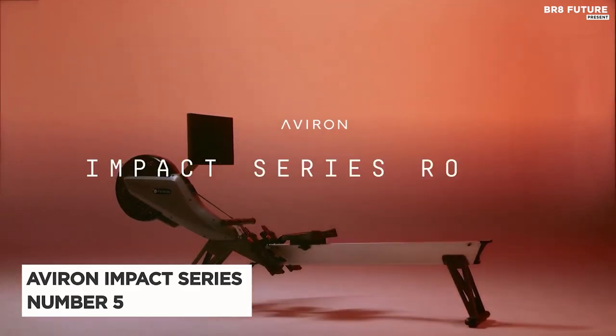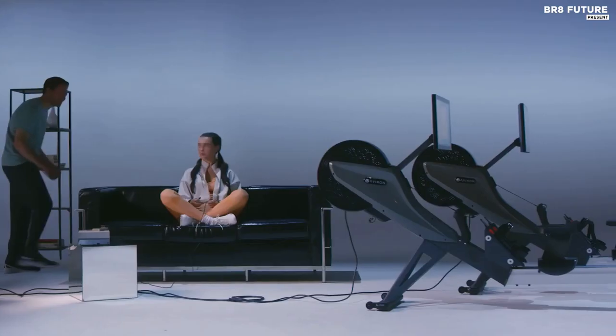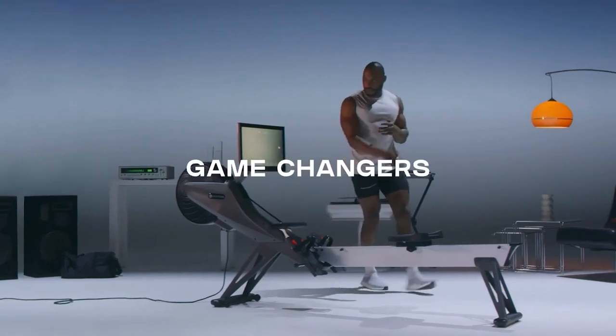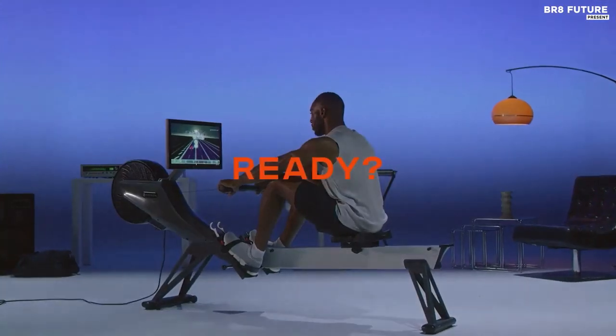Number 5: Aviron Impact Series. Aviron offers a unique take on indoor rowing with its interactive workout programs available on both the Impact Series and Tough Series rowers. This rower is equipped with dual air and magnetic resistance and is one of the lighter machines on the market, weighing in at only 97 pounds.